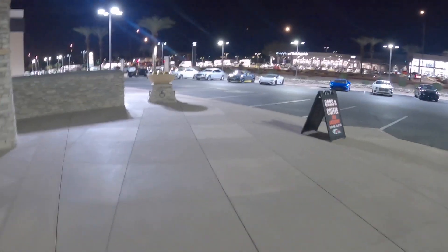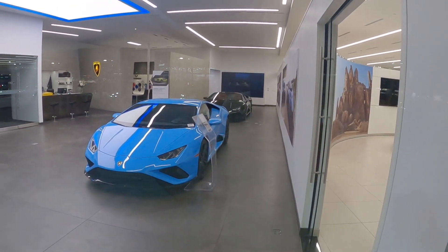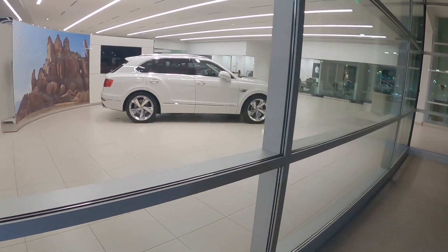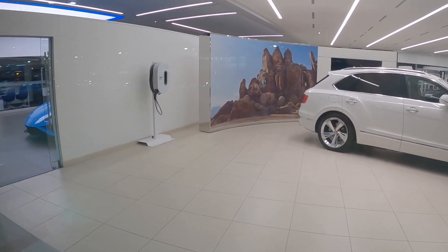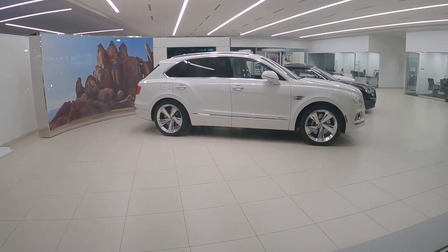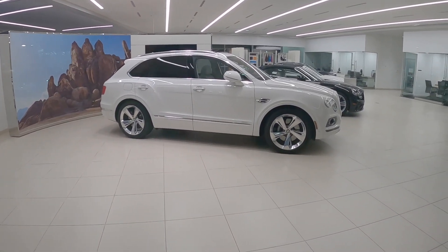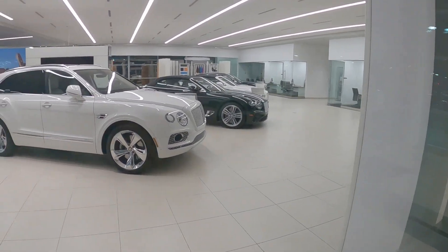Let's walk over to the Lamborghini section — we've got a Huracan Evo, Huracan Evo Spyder, and then we've got a Bentayga. Very interestingly, there's an electric charger system for a Bentley — I guess I didn't know there was a hybrid Bentayga, but I guess there is. Gotta pay closer attention to all the car news.